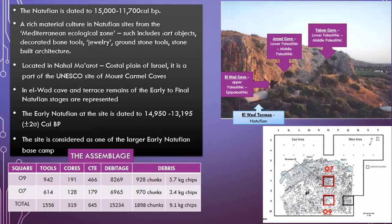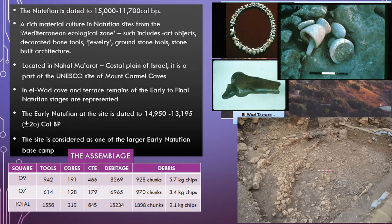The Natufian is the last of the Epipaleolithic cultures. It marks the transition between the old Paleolithic world of hunter-gatherers and the agricultural Neolithic villages that come after it. It is dated to between 15,000 to 11,700 calibrated BP, and is usually divided into three phases: early, late, and final. We find in most sites, especially those from the Mediterranean ecological zone, a very rich material culture that includes art objects, decorated bone tools, jewelry, groundstone tools, and stone-built architecture.